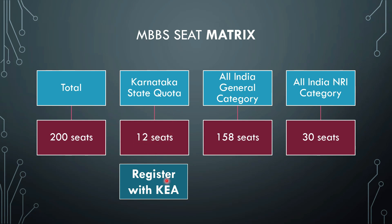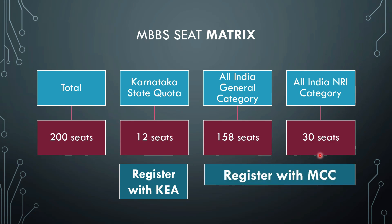The Karnataka state quota of 12 seats is only for Karnataka residents, and for these 12 seats they have to register with KEA — Karnataka Examinations Authority — under government quota. The remaining 188 seats require registration with MCC, the Medical Counseling Committee. Whether you are OBC, SC, ST, or general category all India candidate, you will be coming under the 158 seats. Deemed universities generally do not offer reservation under the all India category.